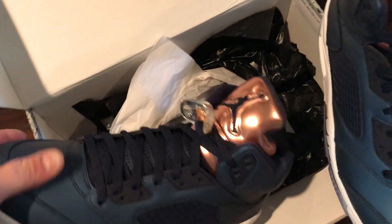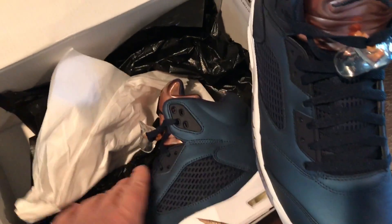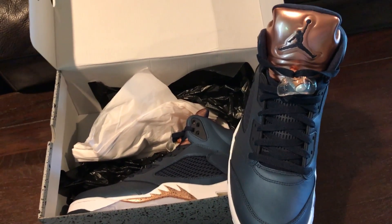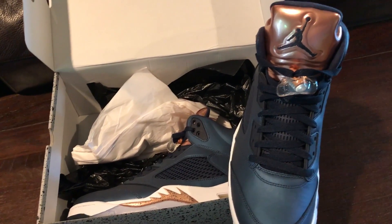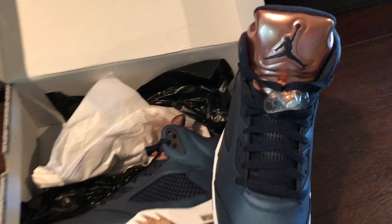I don't know how they're gonna look once they start creasing, but we'll see. I imagine, like I say in every video, these will become a pair of work shoes. But yeah, deals are out there — you just gotta hunt and be flexible. I've got a few other pickups as well.